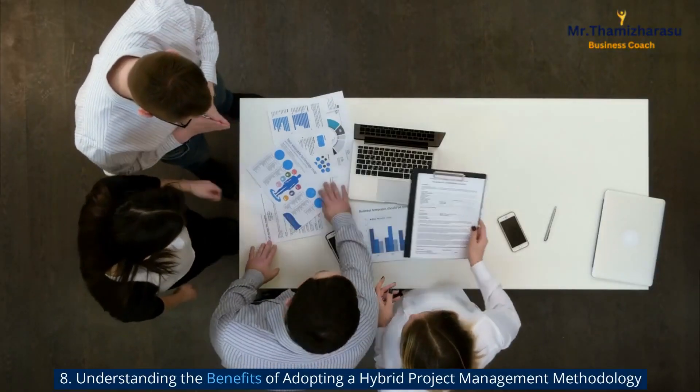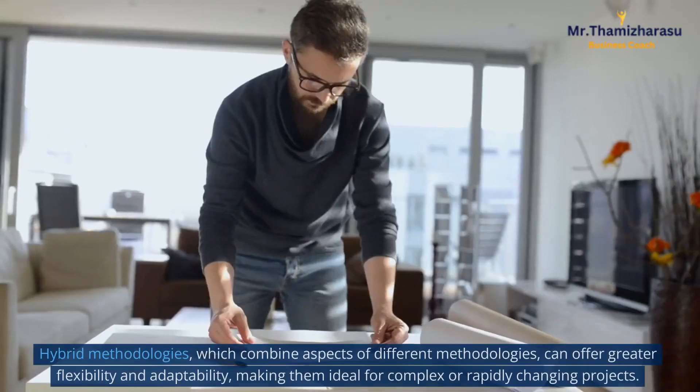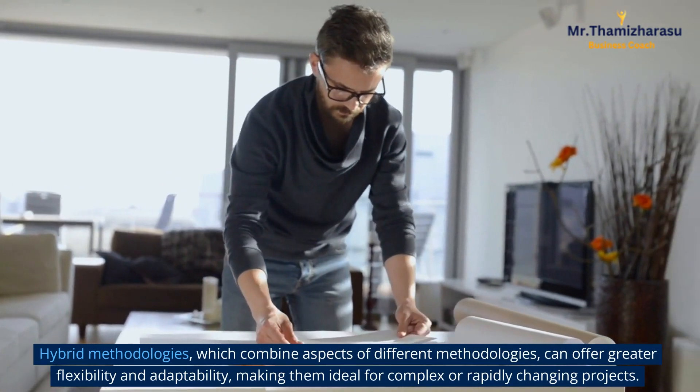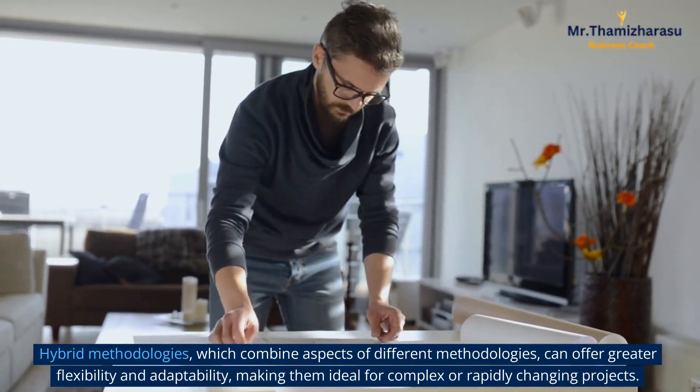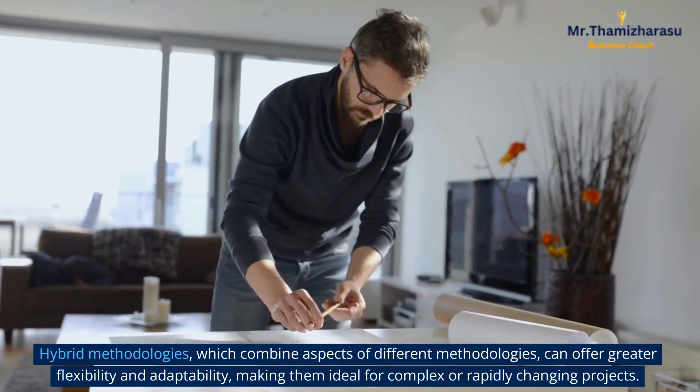Understanding the Benefits of Adopting a Hybrid Project Management Methodology. Hybrid methodologies, which combine aspects of different methodologies, can offer greater flexibility and adaptability, making them ideal for complex or rapidly changing projects.